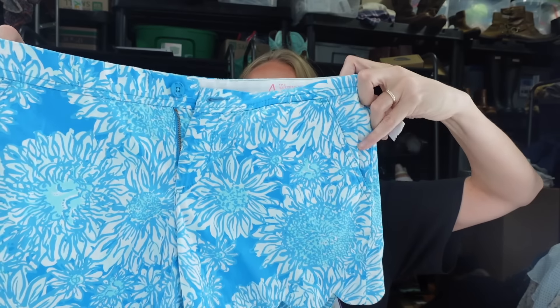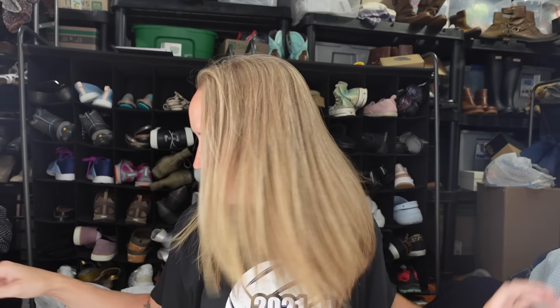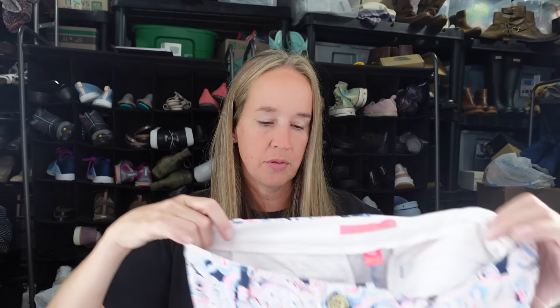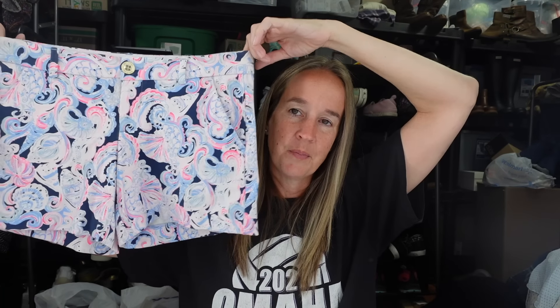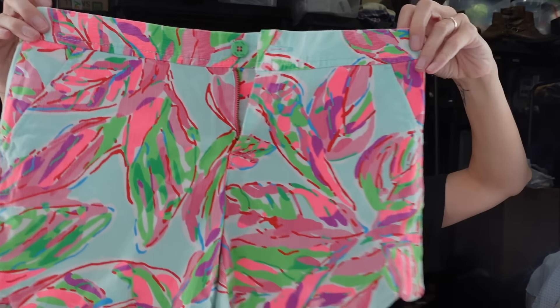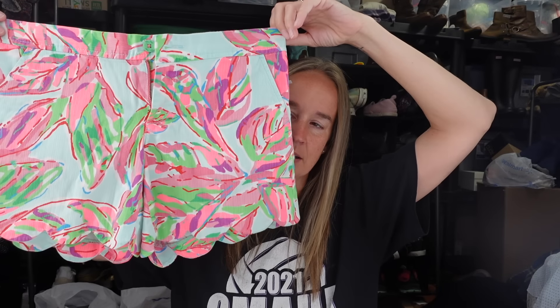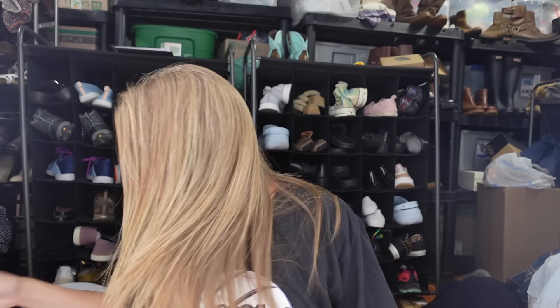I got a few pairs of Lily Pulitzer shorts. These ones are a size 4 - the Buttercup Short, blue with a scalloped hem, very classic Lily Pulitzer. Another pair is size 4, pink, blue, and white - super cute, bright, colorful. And the last pair is also the Buttercup Short in size 4 - bright, colorful, scalloped hem, very preppy.